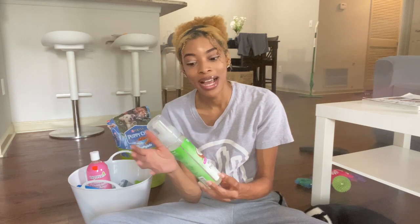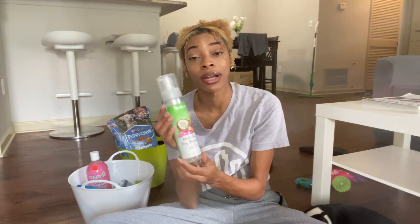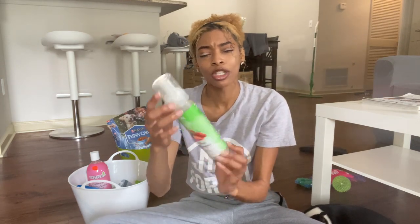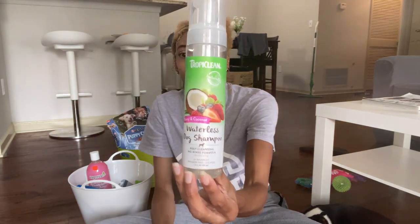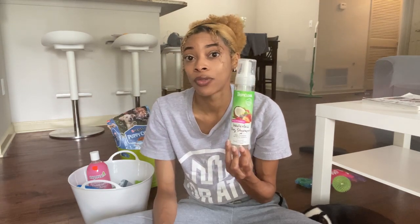So I went back to Petco and found this waterless shampoo — you just spray it on, rub it in, and you're done. You don't necessarily have to rinse, though I still do sometimes. I gave him a bath last night and he actually let me do a complete bath! It's a berry and coconut foam formula. I believe it was $12 to $14. It's called Tropical Clean Waterless Dog Shampoo — the no rinse formula. I'd definitely start with this if you're having issues giving your puppy a regular bath.